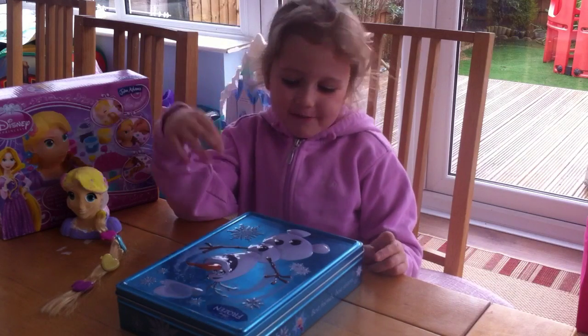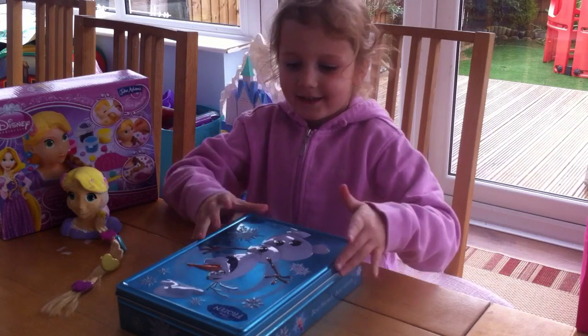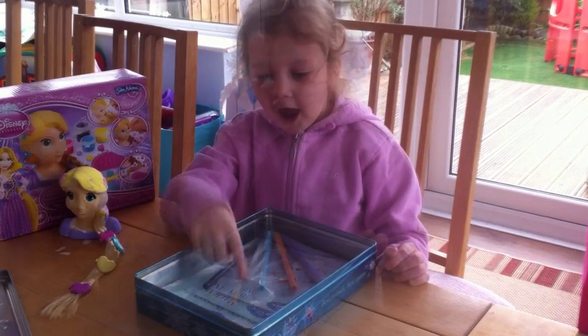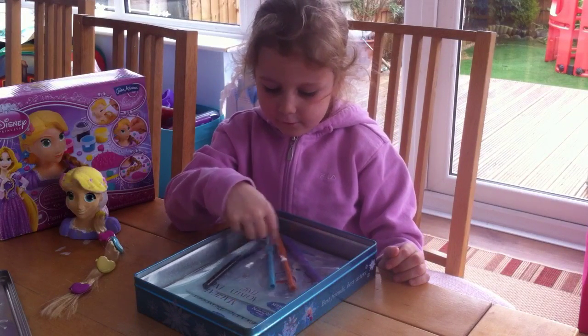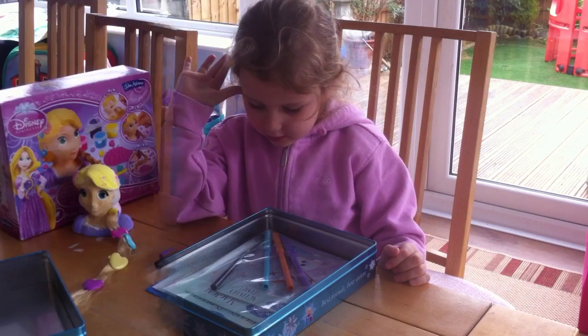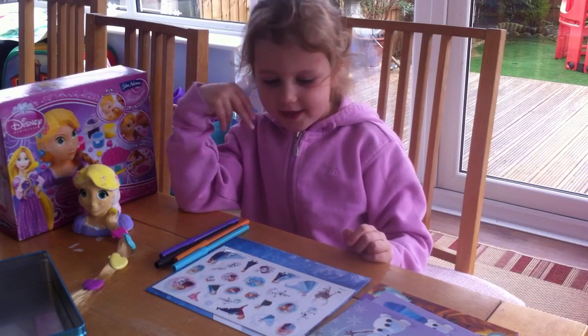Today I'm going to show you my Frozen set. I've got four pens with three books. It also comes with a poster and stickers.